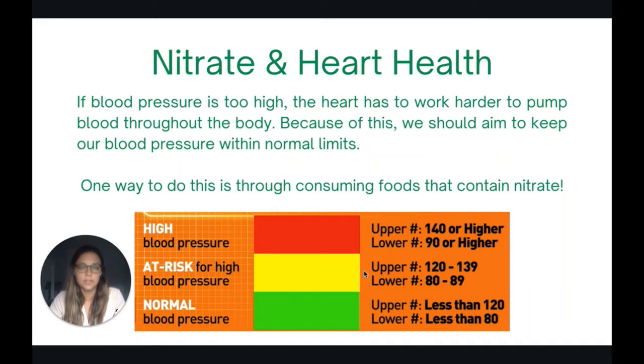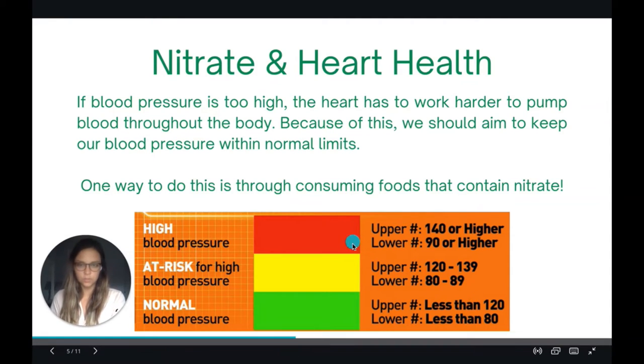So how does nitrate relate to heart health? If our blood pressure is too high, our heart has to work really hard to pump blood throughout the body. We should aim to keep our blood pressure within normal limits, and one way to do that is through consuming foods that contain nitrate. As shown on this chart, a normal blood pressure is 120 over 80 or lower.